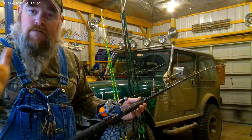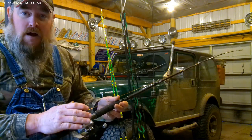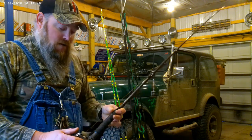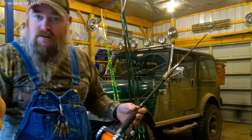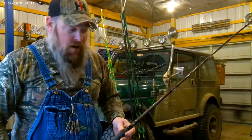I myself never thought I'd ever be able to use one. But I really, really fell in love with these. I mean, I could spend 15 minutes with you and you'd be casting these like you have your whole life.